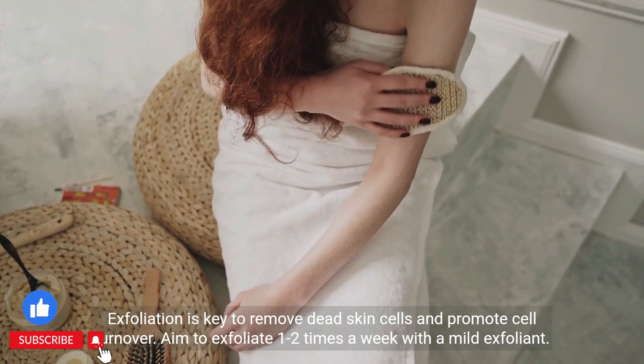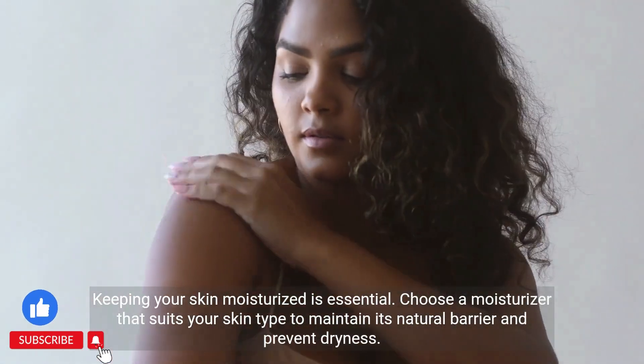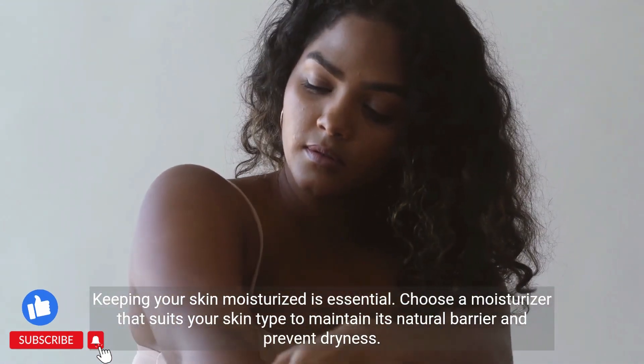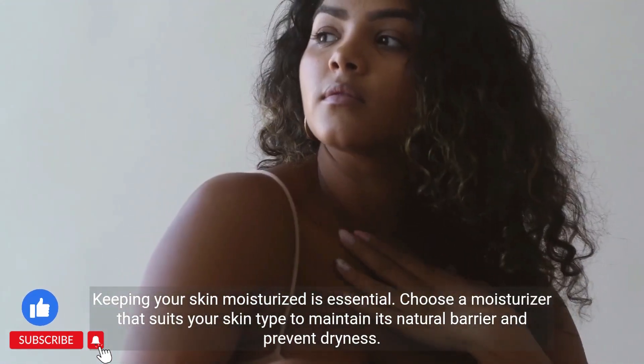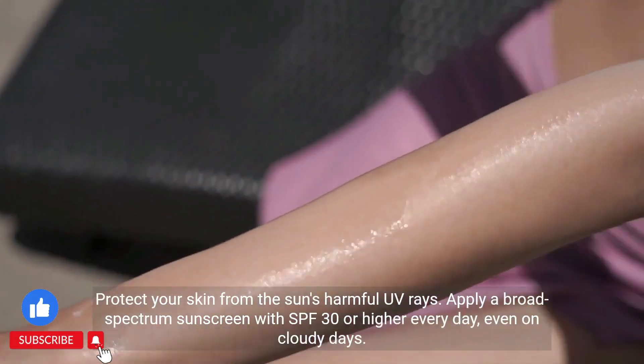Keeping your skin moisturized is essential. Choose a moisturizer that suits your skin type to maintain its natural barrier and prevent dryness. Protect your skin from the sun's harmful UV rays.